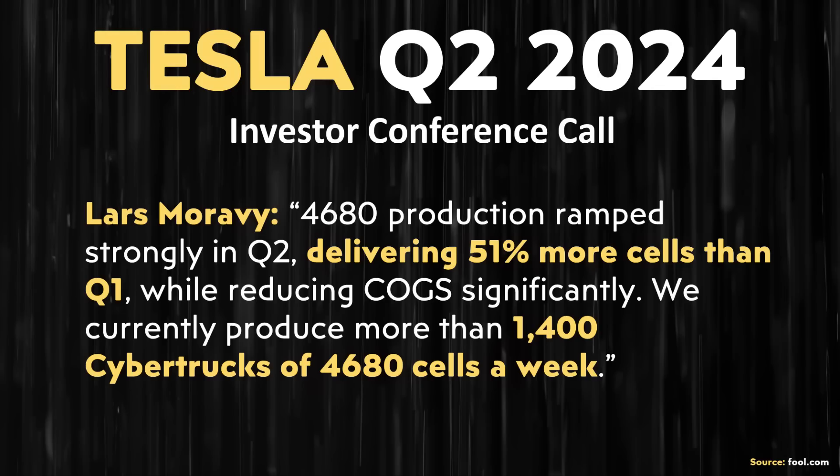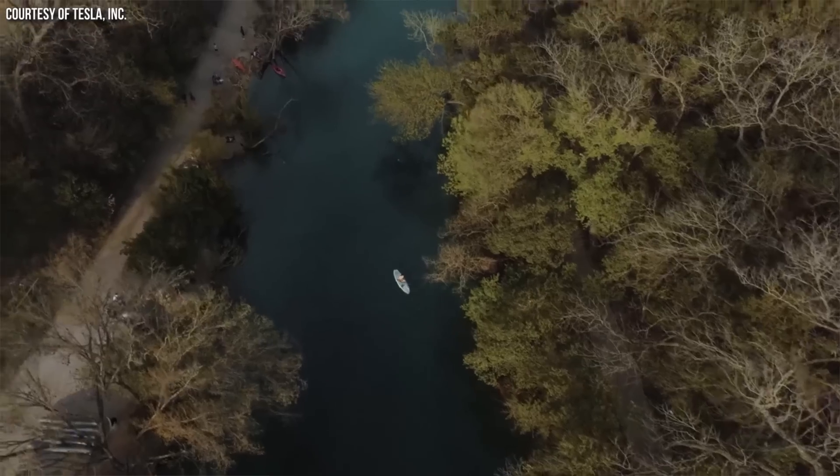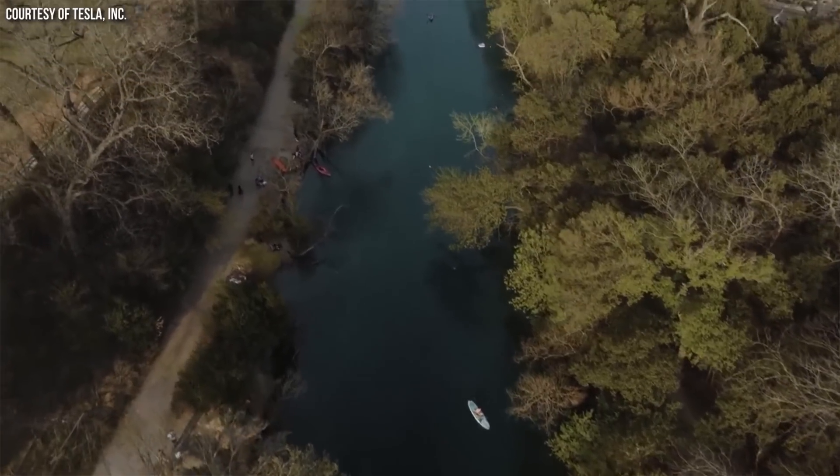Lars Moravy mentioned they're now producing over 1,400 Cybertrucks worth of 4680 batteries per week — a nice increase from that past update. Doing the math, that equates to over 1.9 million 4680 battery cells per week, or an annual rate of around 9 gigawatt hours per year. While I wish Tesla was producing a lot more cells by now — they're around five years into this — based on what they've struggled with in the past, a 51% increase from Q1 to Q2 is good news.